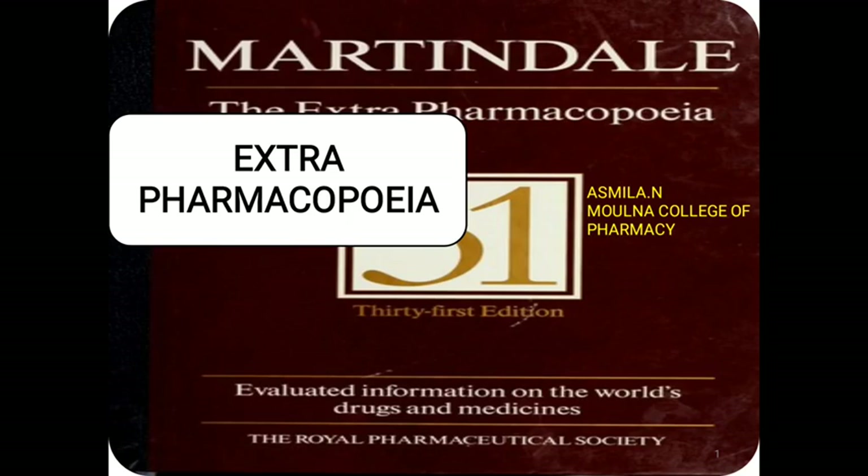We already discussed about Indian Pharmacopoeia, British Pharmacopoeia and United States Pharmacopoeia. Now we have to go through the Extra Pharmacopoeia or Martindale Extra Pharmacopoeia.